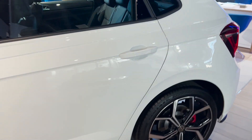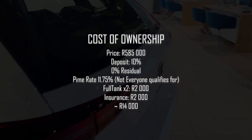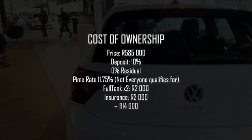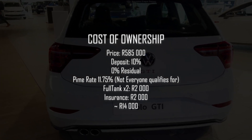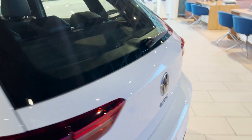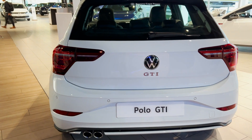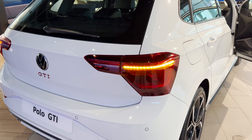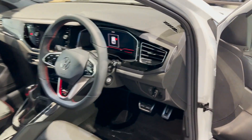If you'd like to buy this car, this particular one is R585,000. Checking a 10% deposit at an interest rate of 11.75% over 72 months, you're looking at around R10,200 per month. Add fuel for maybe R2,000 a month — I promise it will be more because you'll have one of the most fun cars to drive, but for the purpose of this example let's say R2,000. Add insurance for around R2,000 as well, and your total cost comes to around R14,000 per month. So is the price worth it? Is it worth paying around R14,000 a month for a Polo GTI?